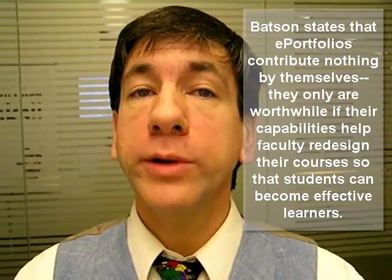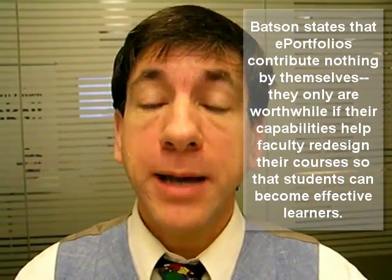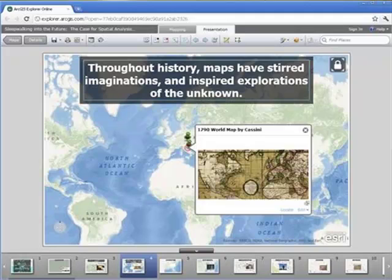Moreover, GIS fits in well with Dr. Batson's notions of effective e-portfolios. Batson states that e-portfolios contribute nothing by themselves — they are only worthwhile if their capabilities help faculty redesign their courses so that students can become effective learners. Over the years, I have observed that it is very difficult to remain passive when using GIS in an educational setting. Consider an image taken from a recent presentation I gave using ArcGIS Explorer Online: throughout history, maps have stirred imaginations and inspired explorations of the unknown. Presentations using ArcGIS and ArcGIS Explorer Online help students tell stories, investigate, and explain. ArcGIS Explorer Online presentations can be saved, shared, and returned to later, taking advantage of the elapsed time that Dr. Batson claims is valuable — reflected time for students.